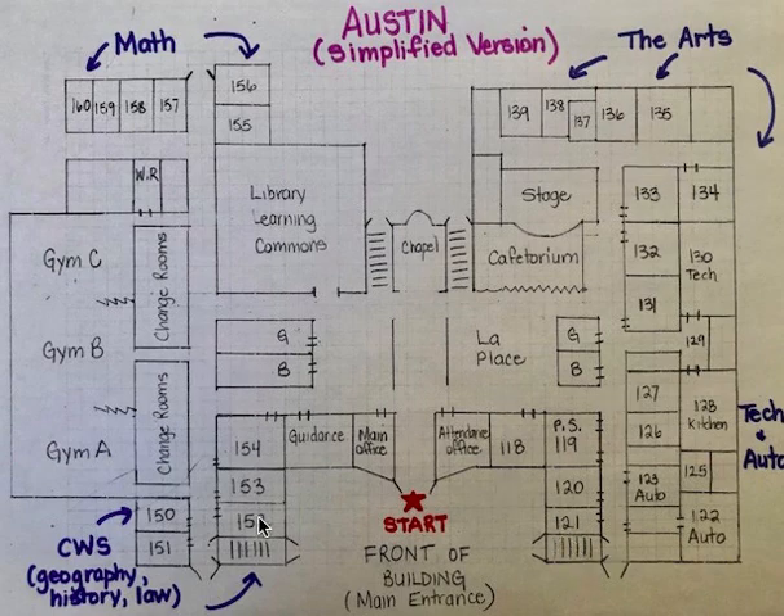These here are the stairwells. They're up and down in the front of the school, and there are stairwells up and down beside the chapel.